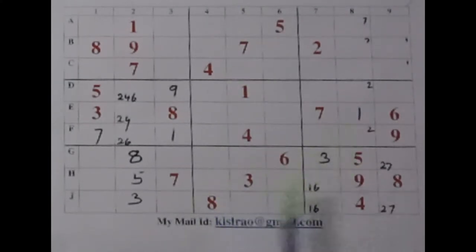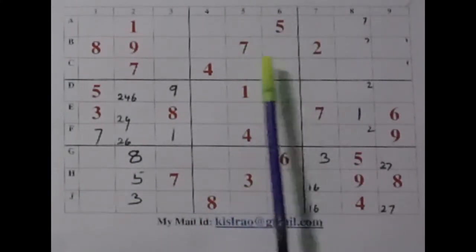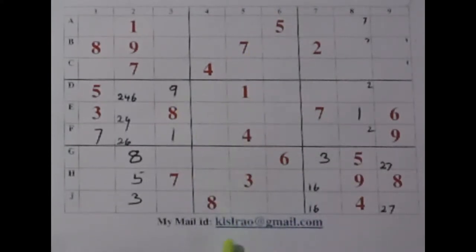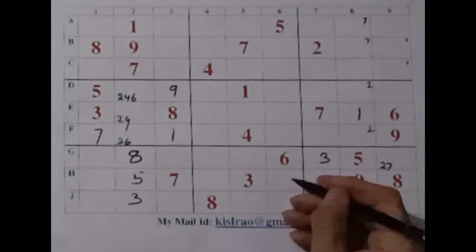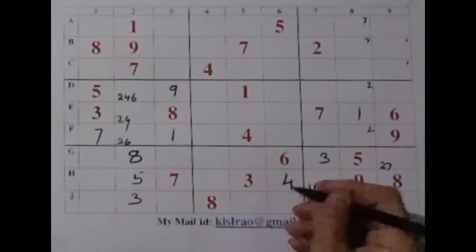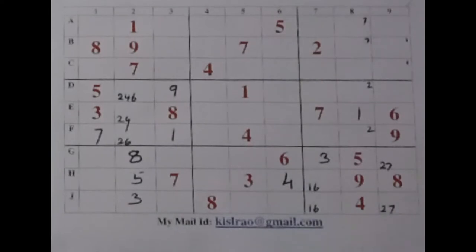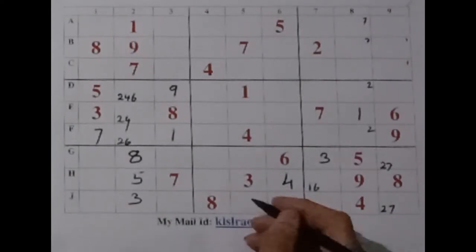Now let us come here to this strip. 1 appears once. 2 is missing. 3 appears once. 4 appears 2 times — that means we get a 4 here. And at the same time, you look across sideways: we have this 5 here, this 5 here, and that 5 there — we get a 5 here.